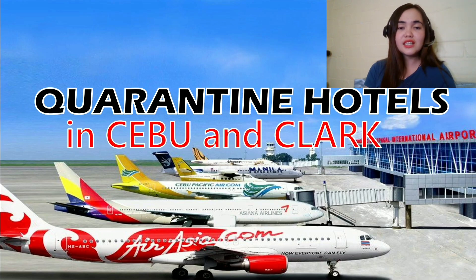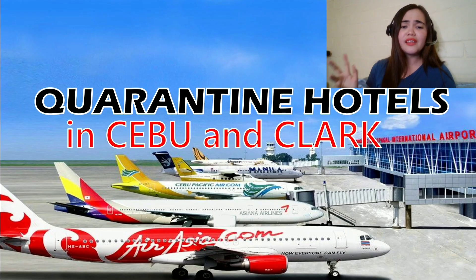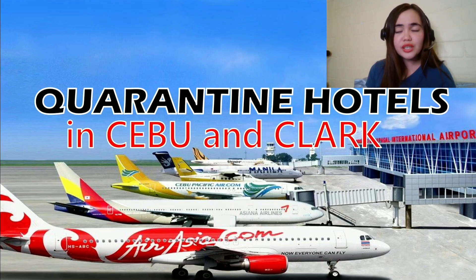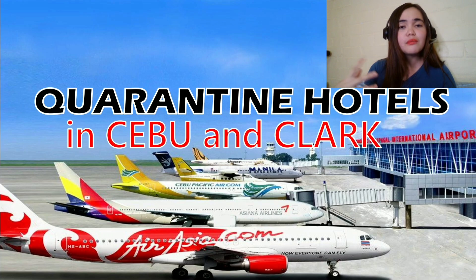Quarantine hotels in Cebu and Clark. For both airports — Cebu and Clark — the great thing is that they have their own website. All the information you need: arrival process, COVID links to register, quarantine hotels — everything is in their website. Unlike with NAIA, if you're arriving in Manila, you have to get the information from different places. Cebu and Clark are more organized in giving out information.